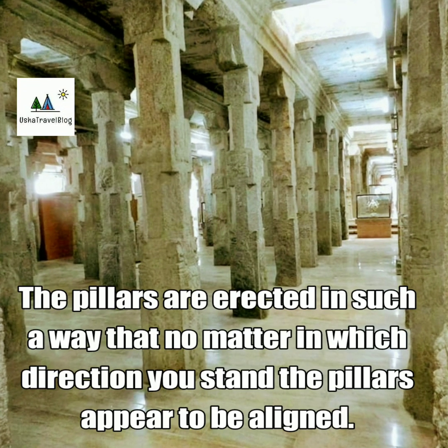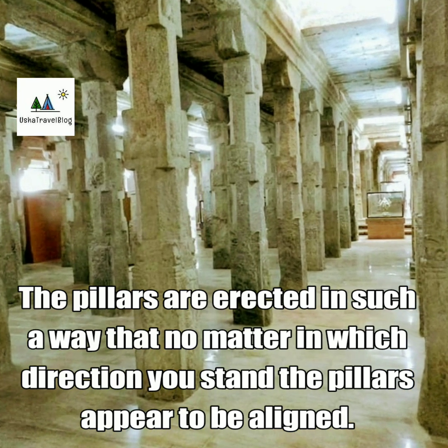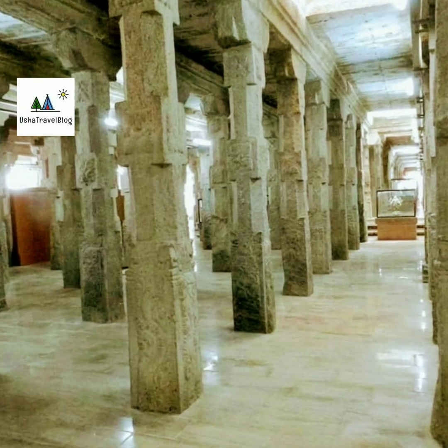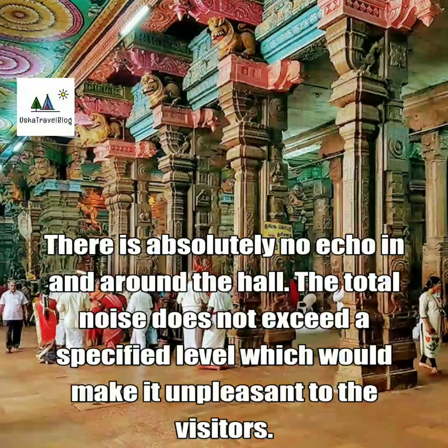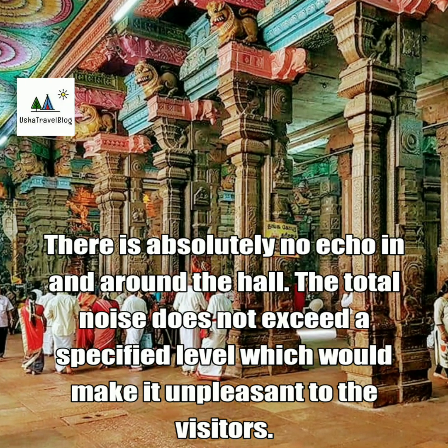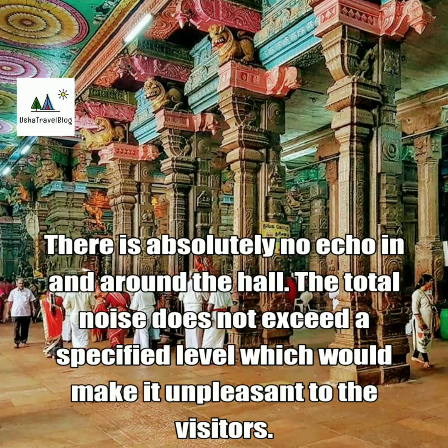The pillars are erected in such a way that no matter in which direction you stand, the pillars appear to be aligned. There is absolutely no echo in and around the hall. The total noise does not exceed a specified level which would make it unpleasant to the visitors.